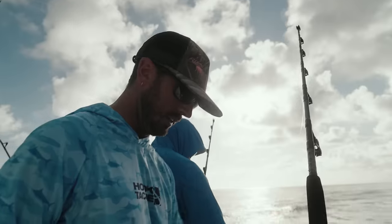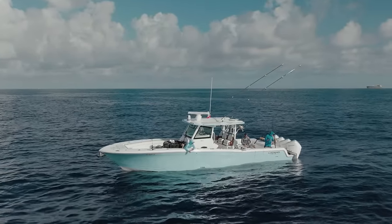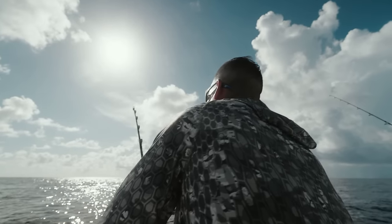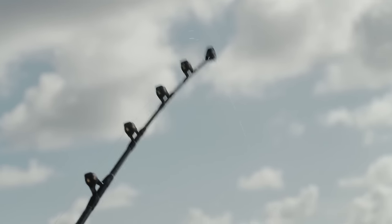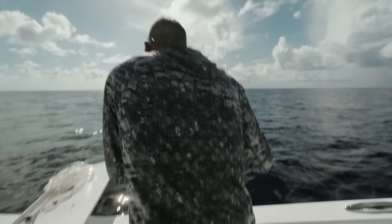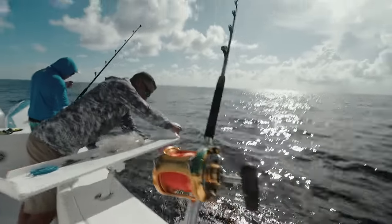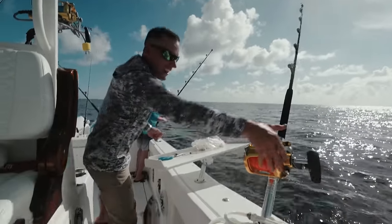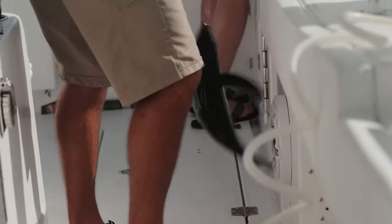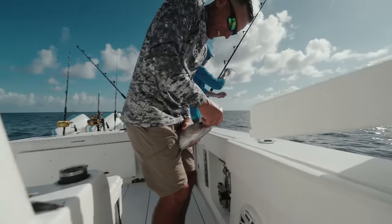These rods are ready to chunk on that other side. I got bit — watch out! Little guy. There's your blackfin. There's a lot of fish. Caught a tuna! You know what we're going to do with him.